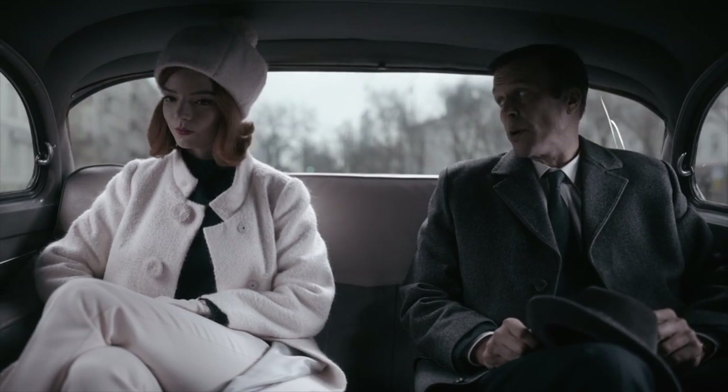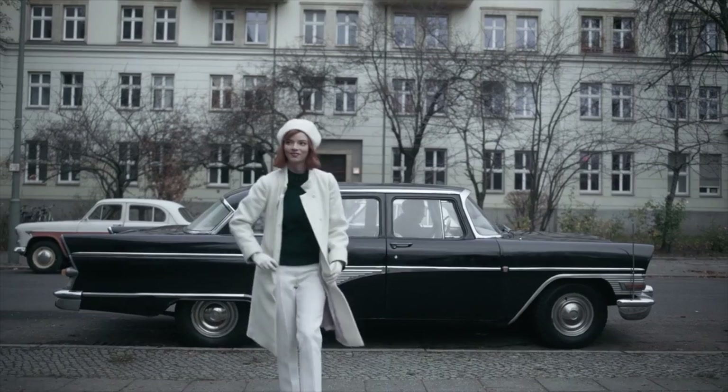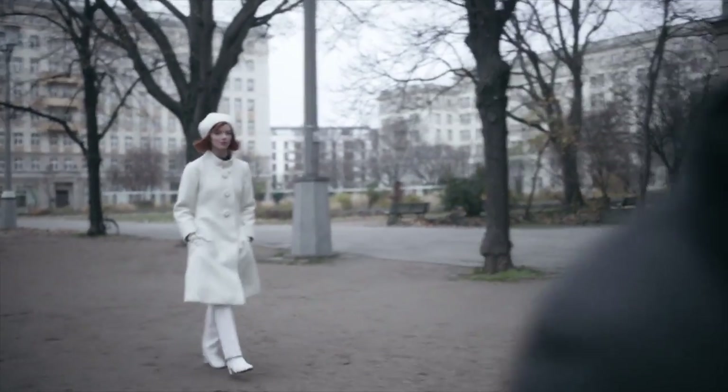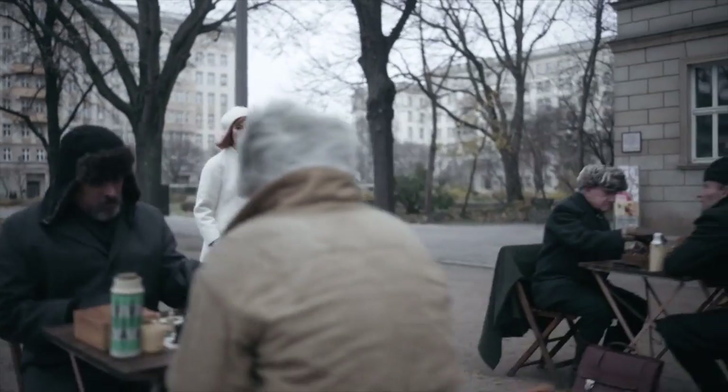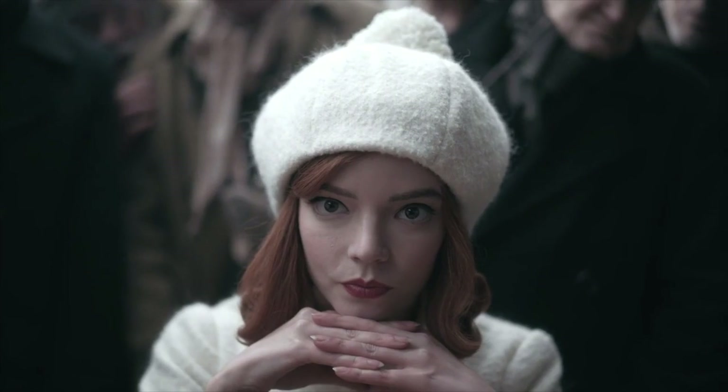And her final look is the pièce de résistance. We see her wearing a white coat, white pants, and a white hat — she looks exactly like a white queen chess piece. The resemblance is amazing and it's so fitting. It's a perfect reference to her winning match and the title, and wraps the show up so nicely.